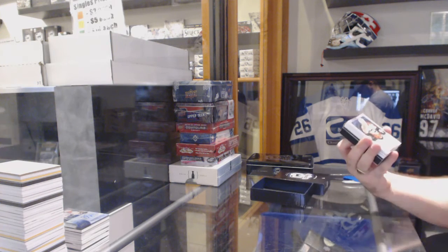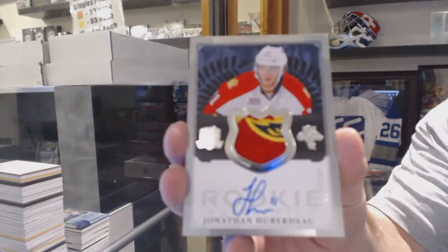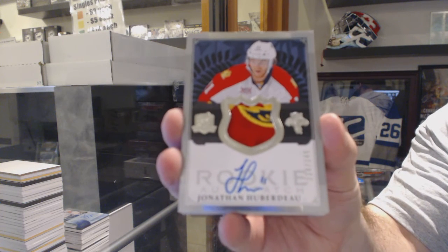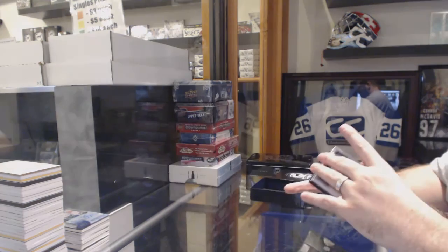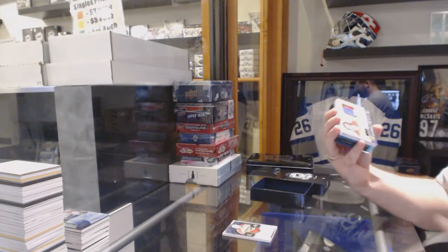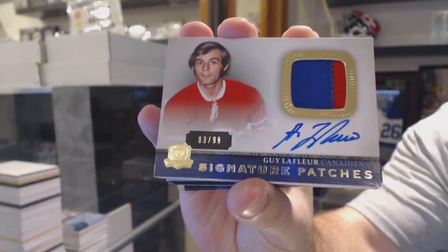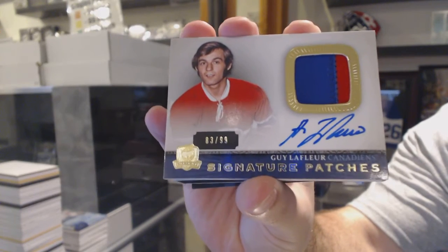We've got a 249, Jonathan Huberto. That's a hell of a start for sure. Definitely a nice card to get in a $39 break. For the Montreal Canadiens, number 299, Signature Patches — Guy Lafleur. Nice secondary card.